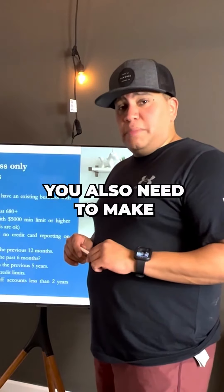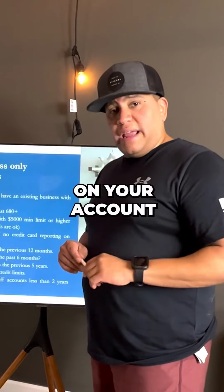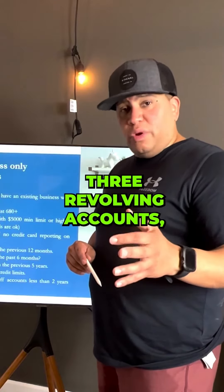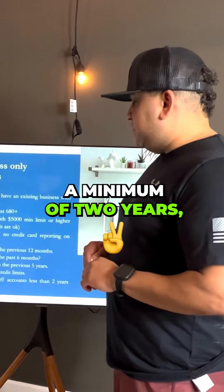Third thing you need to have is at least a minimum of $5,000 limit on your account as a primary account holder, not an authorized user. If you do not have three revolving accounts, then at least a mortgage that you've been paying on for at least a minimum of two years.